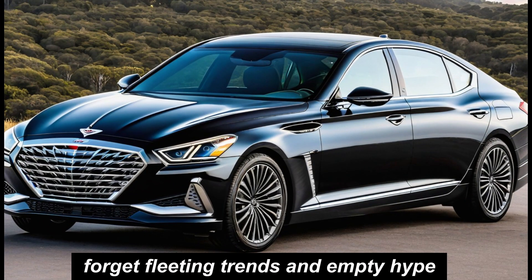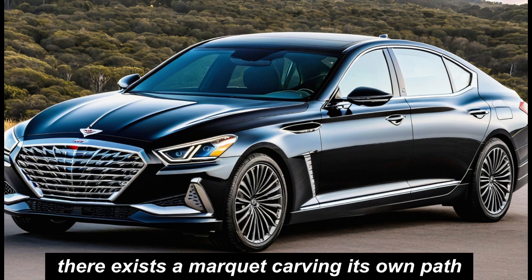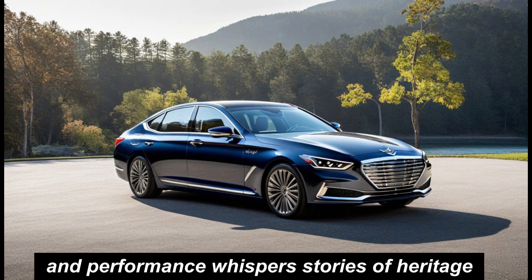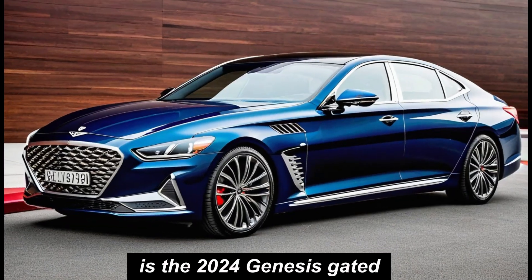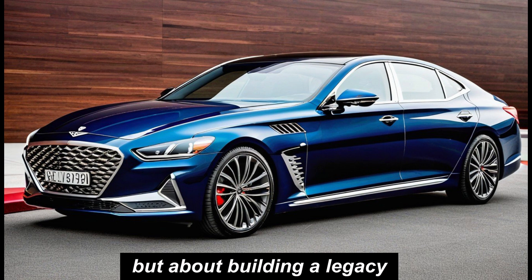Forget fleeting trends and empty hype. In the realm of luxury sedans, there exists a marquee carving its own path, where craftsmanship meets innovation and performance whispers stories of heritage. This, ladies and gentlemen, is the 2024 Genesis G80 — a car that's not just about luxury, but about building a legacy.